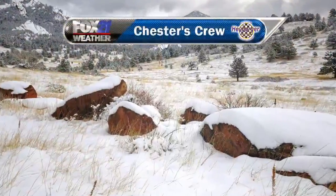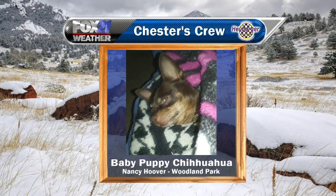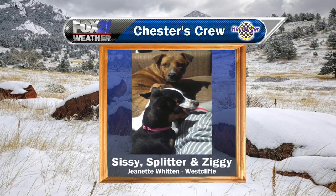This is where we celebrate local pets all across the area and get their pet pics on TV. I double-checked this name — the name of this puppy is Baby Puppy Chihuahua. I like it, that's cute! It's super cute. I've got some houndstooth there. Nancy sent this photo from Woodland Park. I'll snuggle up there, Baby Puppy Chihuahua — super cute.